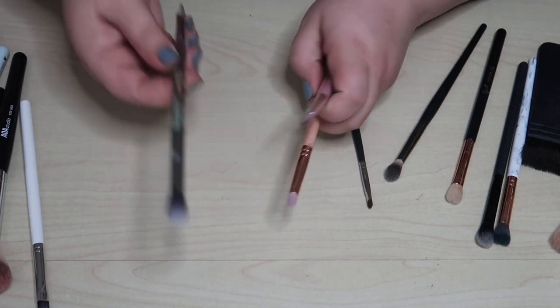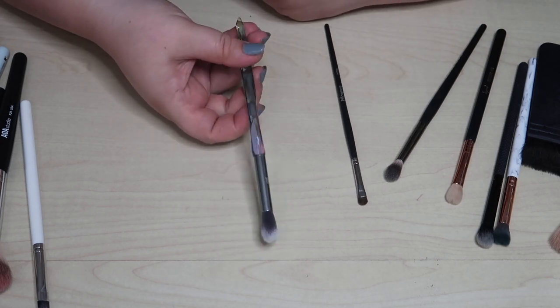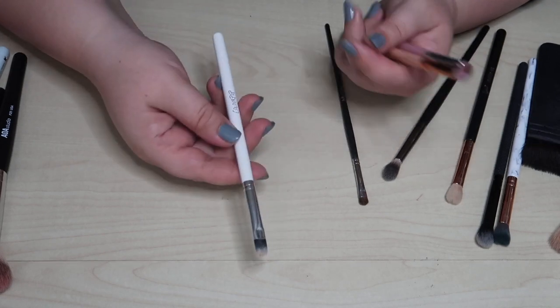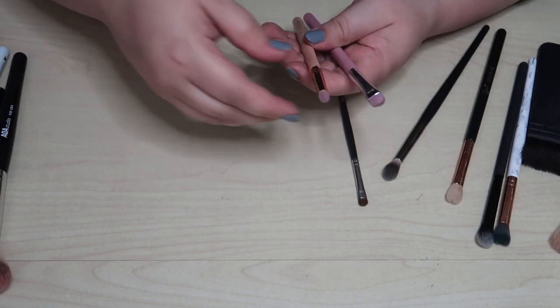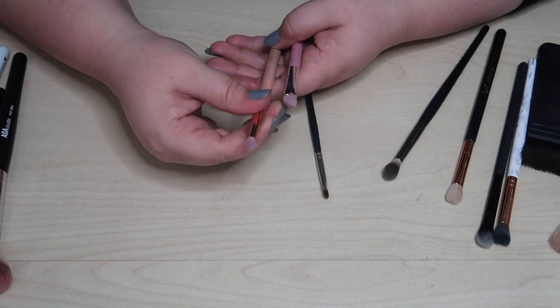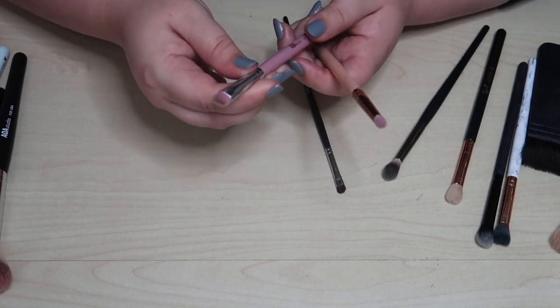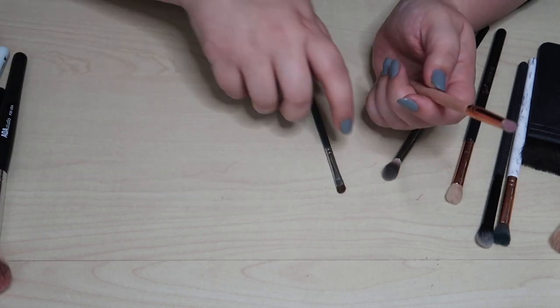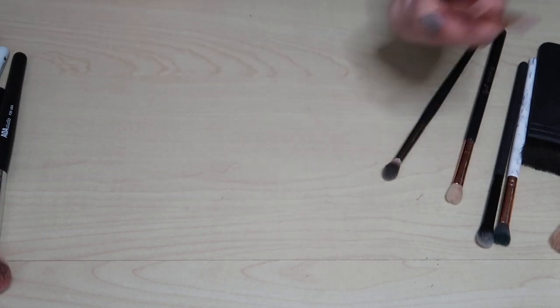This brush is just way too big and fluffy for my eye — I can't really do much with it — so I'm decluttering it. This Color Pop brush — let's just declutter that too. From Zoeva there's a pencil brush that's nice, and an AOA Studio concealer brush — I'll declutter the AOA Studio one and keep this Zoeva pencil. It's a nice brush.